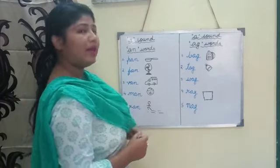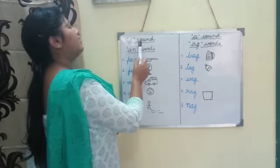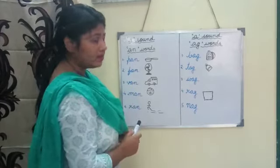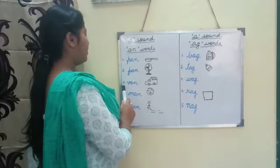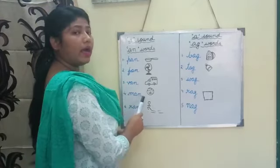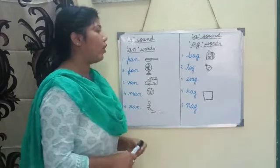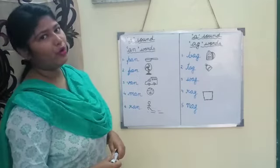So we have learned 'a' sound 'an' words. Let us recall it once again. Number one: pan. Number two: fan. Number three: van. Number four: man. Number five: ran. Very good. All of you will learn these 'a' sound 'an' words at home.